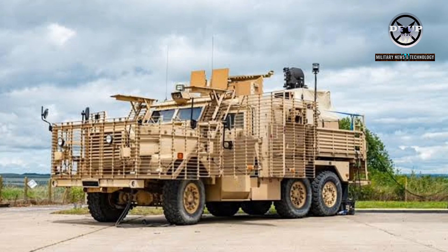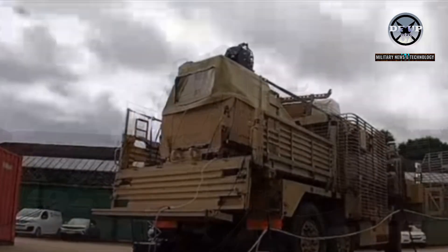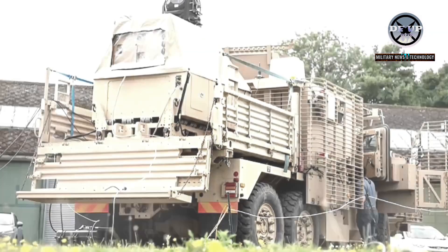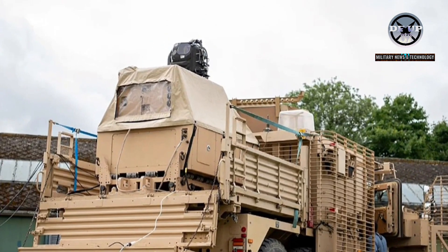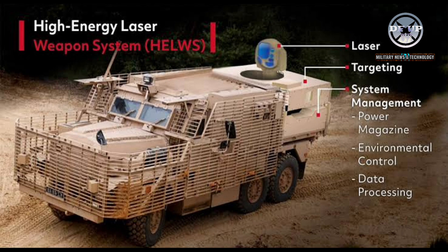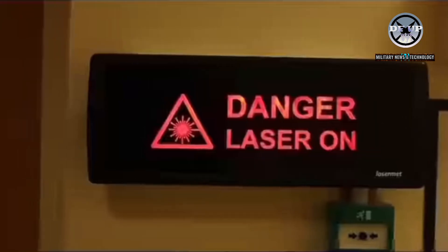Having the ability to take down drones at a cost of less than 10 pounds per shot has encouraged the British military to seriously adapt laser weapons for anti-drone missions. Especially since a series of Dragonfire trials have been successful on several occasions. Recently, the British Army has begun trials of using high-powered laser weapons mounted on armored tactical vehicles.